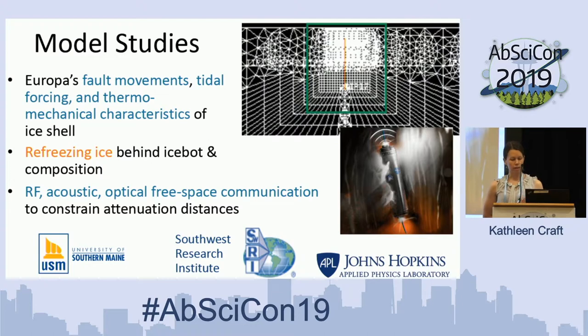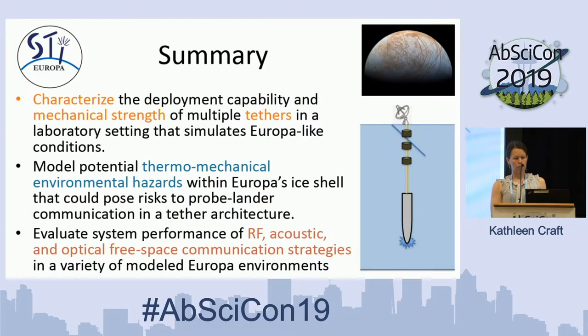That modeling will be done by folks at Johns Hopkins Applied Physics Lab, Southwest Research Institute, and the University of Southern Maine. We'll continue to explore where in Europa's ice shell each communication strategy works best — where the tether provides the highest data rate transfer, and where repeaters can also be robust enough to depend on. In summary, the Europa STI project will characterize the deployment capability and mechanical strength of multiple tethers in laboratory conditions simulating Europa-like environments, model the thermal-mechanical environmental hazards possible within Europa's ice shell, and evaluate the system performance of free-space communication strategies.